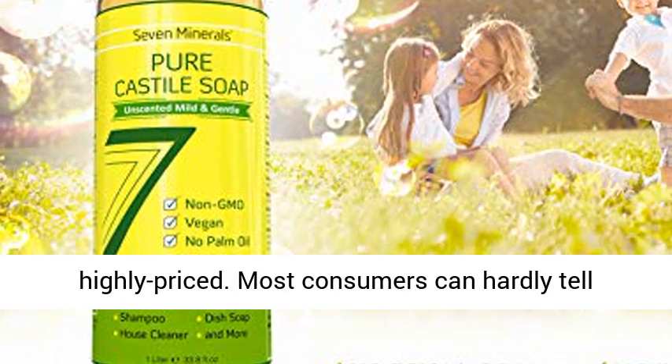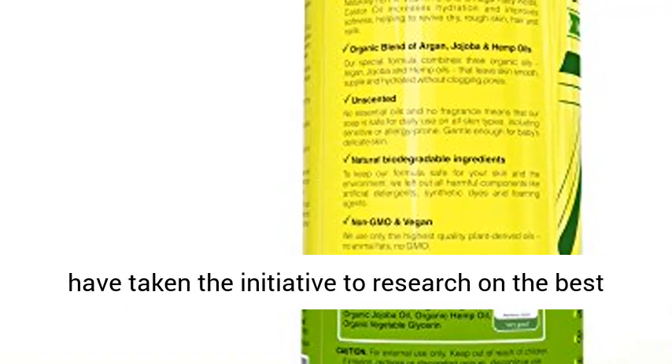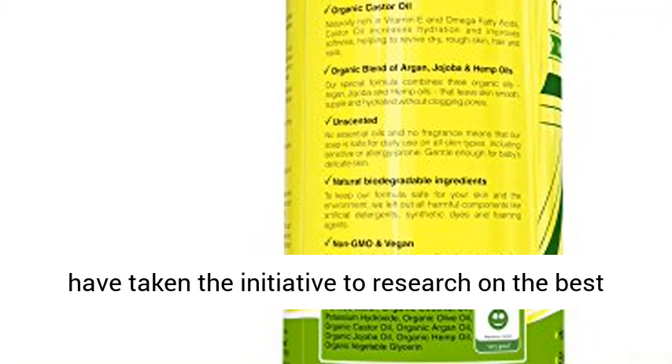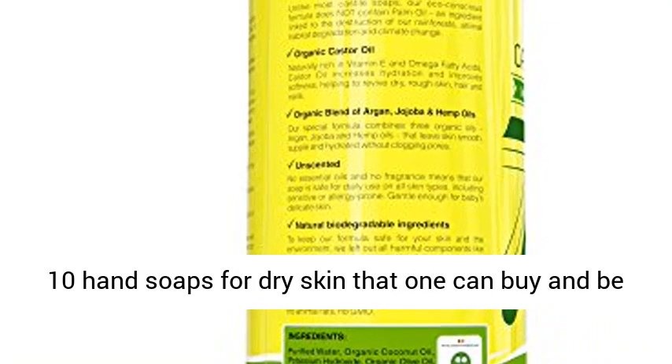Most consumers can hardly tell quality from inferior products. This is why we have taken the initiative to research the best 10 hand soaps for dry skin that one can buy and be sure to get results.